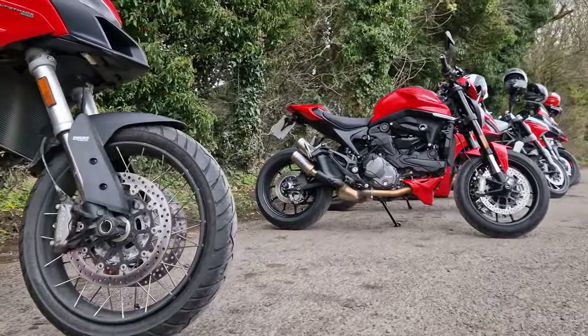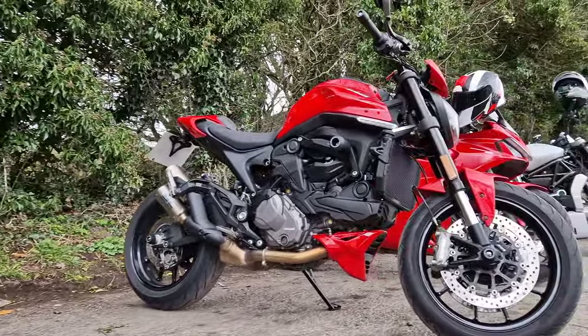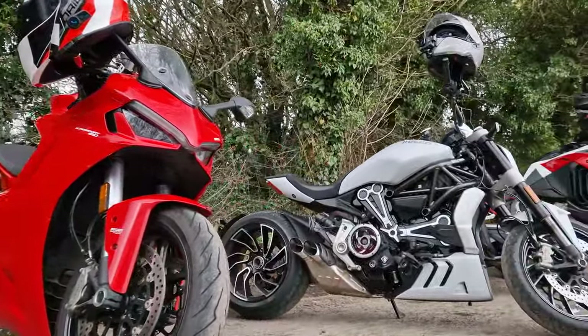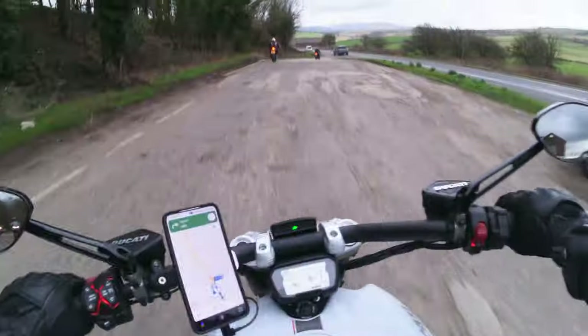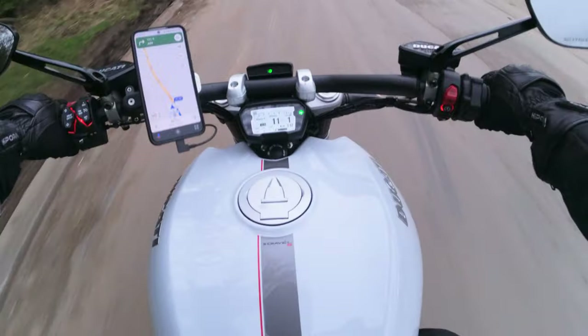I definitely feel it going down all these big airy roads when it's quite cold without having any wind protection. The Multistradas are kind of set up for this kind of weather. But we're early in the year so it can only get warmer. All right, we're setting off again.